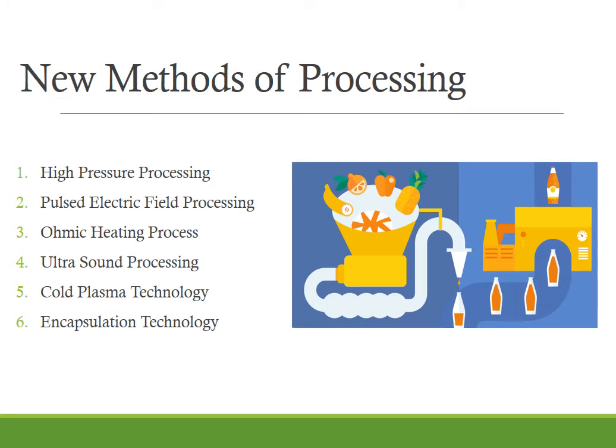We will be mainly studying the new methods or technologies of processing, namely high pressure processing, pulsed electric field processing, ohmic heating, ultrasound processing, cold plasma technology and encapsulation technology.